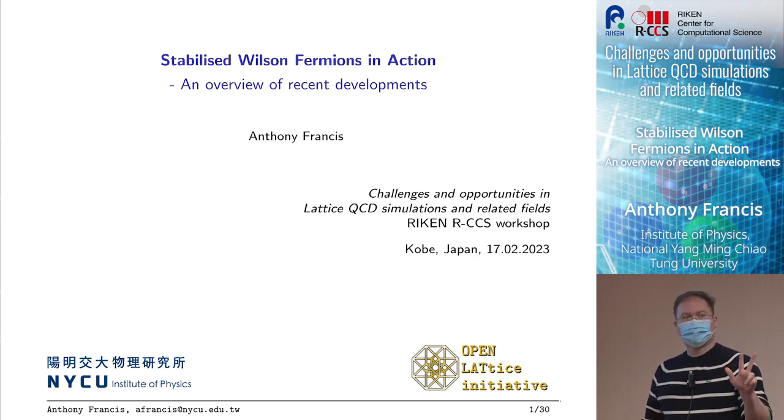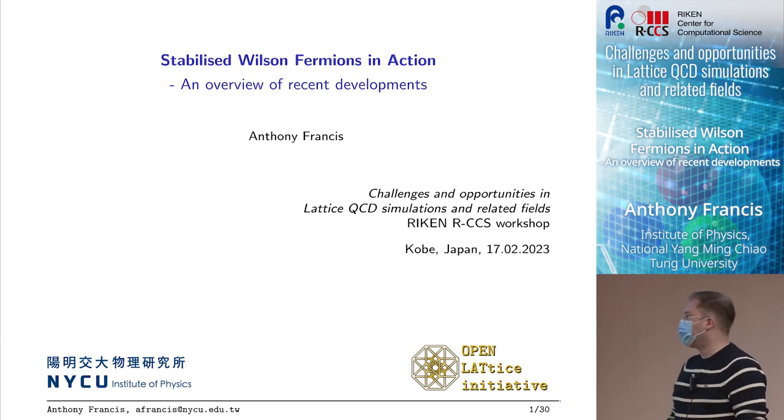I want to touch upon three topics. I don't know if I'm going to go through all of them, but I think just the main parts will be interesting for you to see.